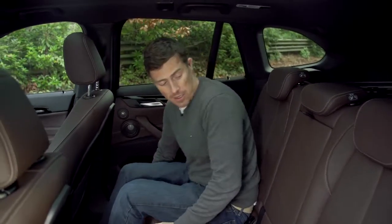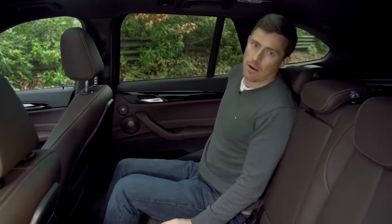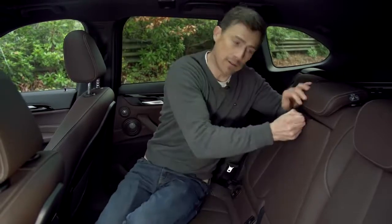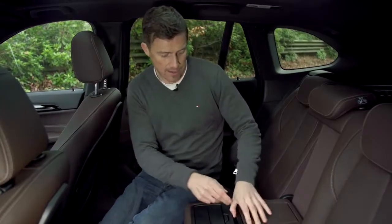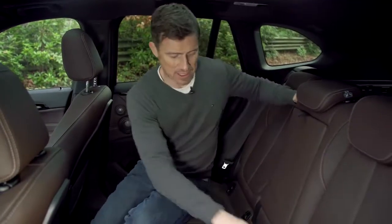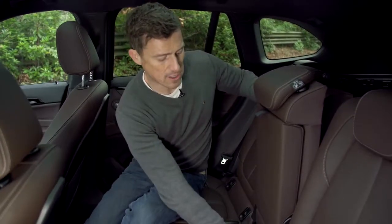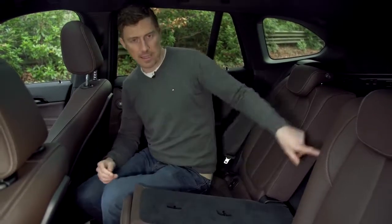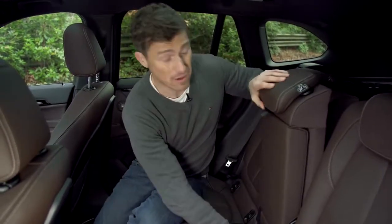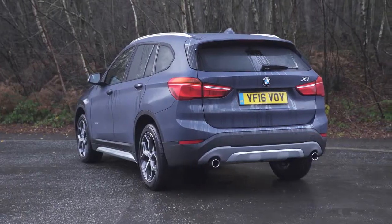There may be a hump in the floor but it's not too large, and the footwells are huge so there's enough room for everyone's feet. You can get this car with rear seats that slide for more boot space — they also recline. You've got an armrest, some cup holders, a little storage area, and the seats split three ways so you can carry two people and skis or longer items.